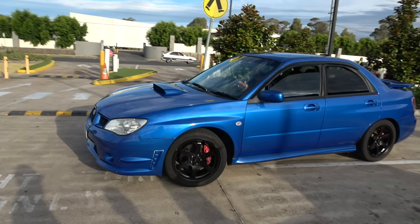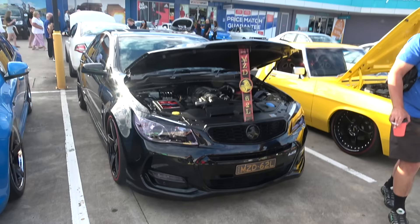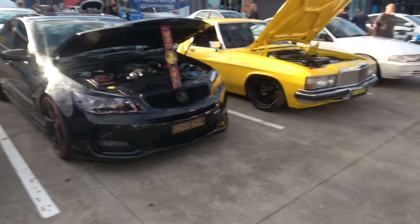Wild Impreza WRX with the Boxer Burble — very nice. It's for sale too. Yeah, we'll have a look at that as well.